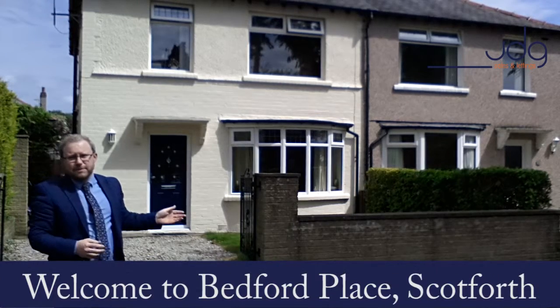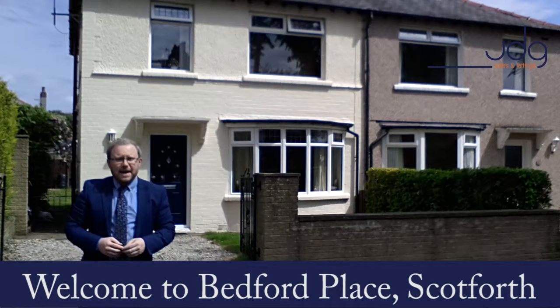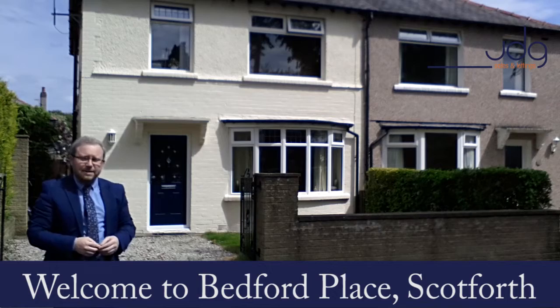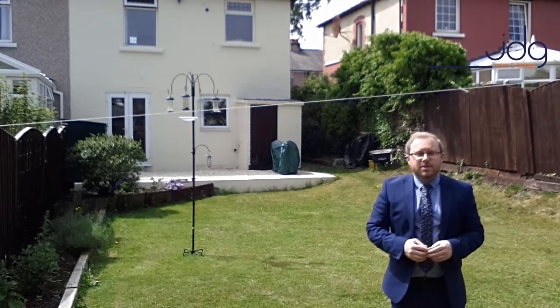Hello, it's Darren from JD Gallagher Estate Agents. Today I'd like to tell you all about this three-bedroom semi-detached property with a very large garden, situated on a small cul-de-sac in the area known as Scotforth. The property in question is on Bedford Place — how about we go round the back to take a look at that very large garden? So welcome to Bedford Place.